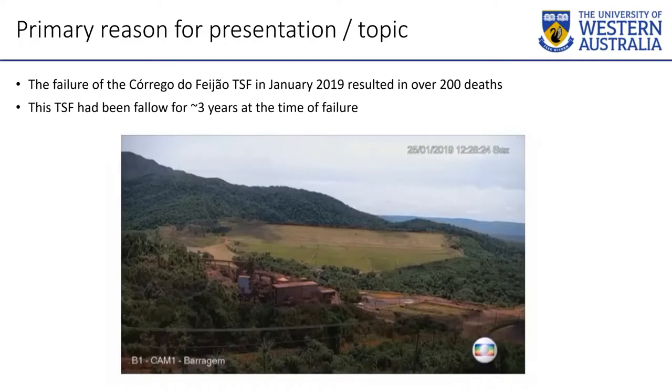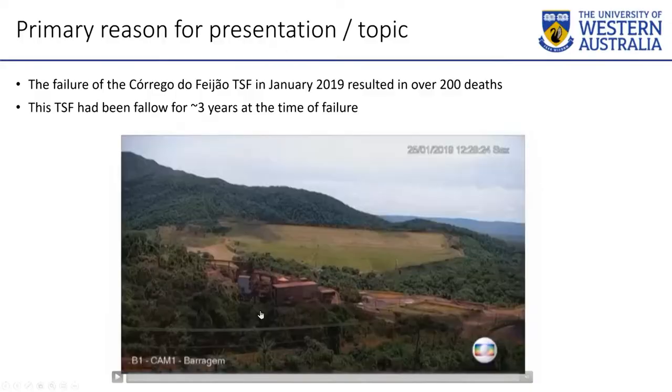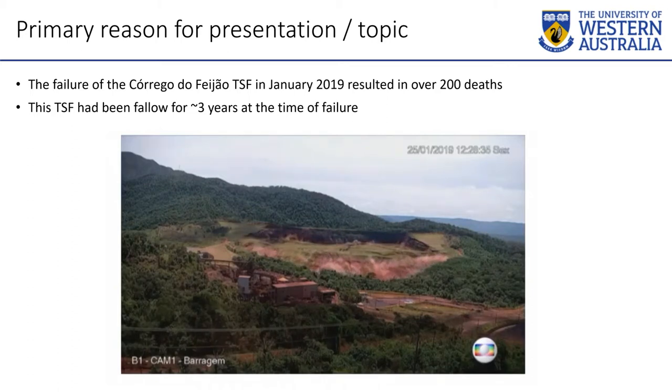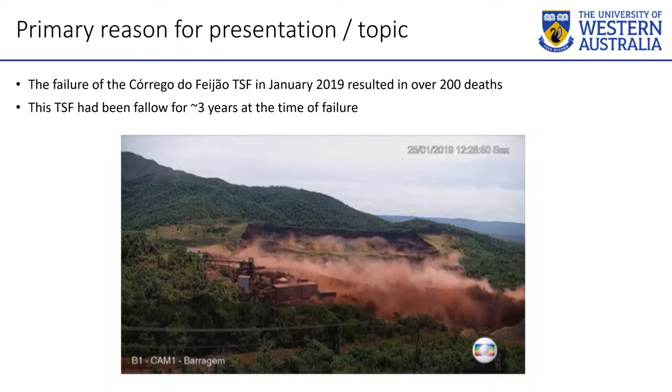I think probably everyone in mining has now seen this video. A lot of tailings dams that have failed historically probably looked not dissimilar to this, but this is the first time we have actual good video of it. The failure report discusses the lack of visible deformation or cracking up until the moment of failure. That's really important because geotech engineers have a long history of depending on indicators like movement or changing water pressure — inclinometers moving every month. Those indicators aren't going to help when failure can happen that quickly without any deformation-based warning.